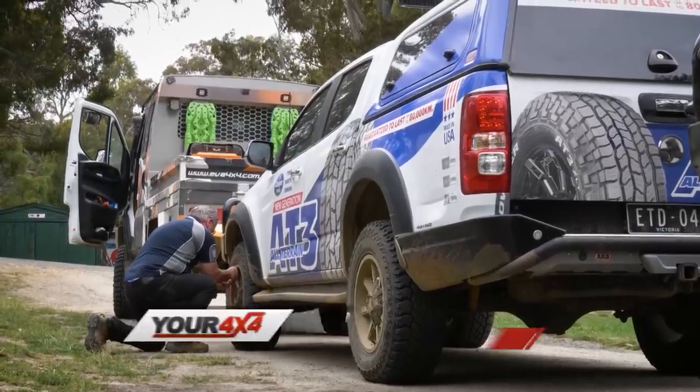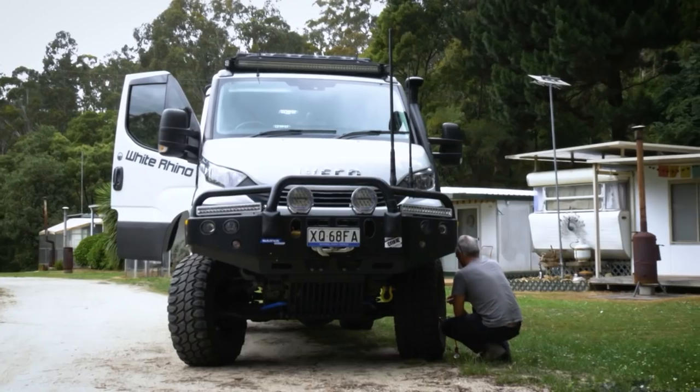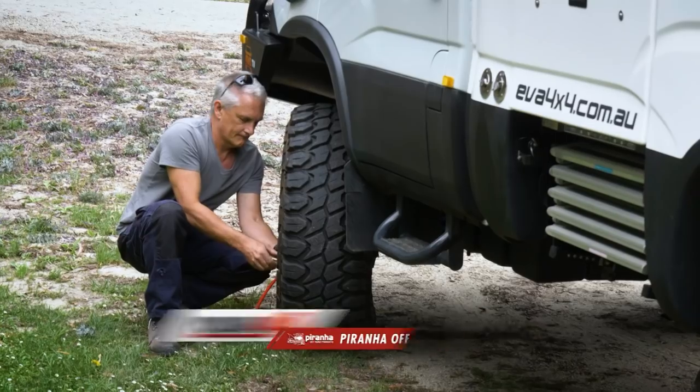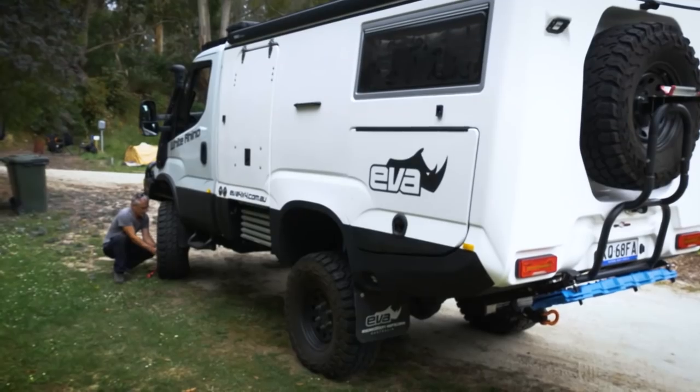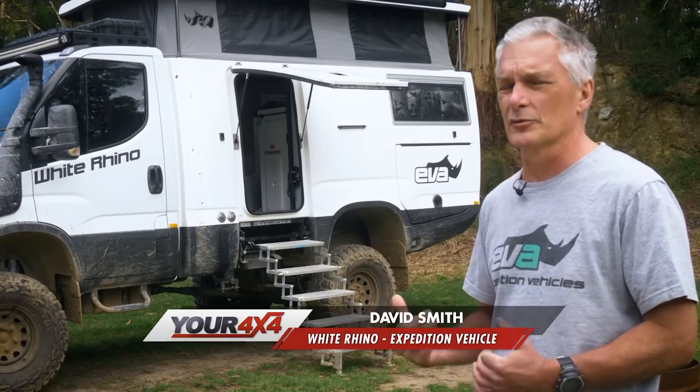I've taken over from McCliff and Jason using the same vehicle — hopefully it stays together for that. Today we're joined by Mike and Dave in the White Rhino. Dave is the proud owner of that magnificent vehicle. He's from Queensland and came with his brother Michael. This is his first time to get out and actually play with a Rhino in the mud.